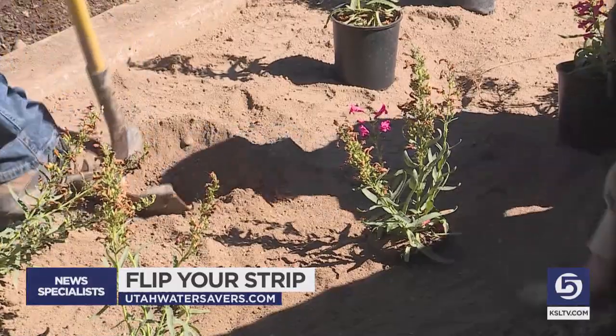This was a one-time opportunity because of limited resources this year. They hope to get more money from the legislature next year for these kinds of opportunities. If you want to flip your strip and get a rebate, check out utawatersavers.org. For KSL 5 News, I'm Jed Boll.